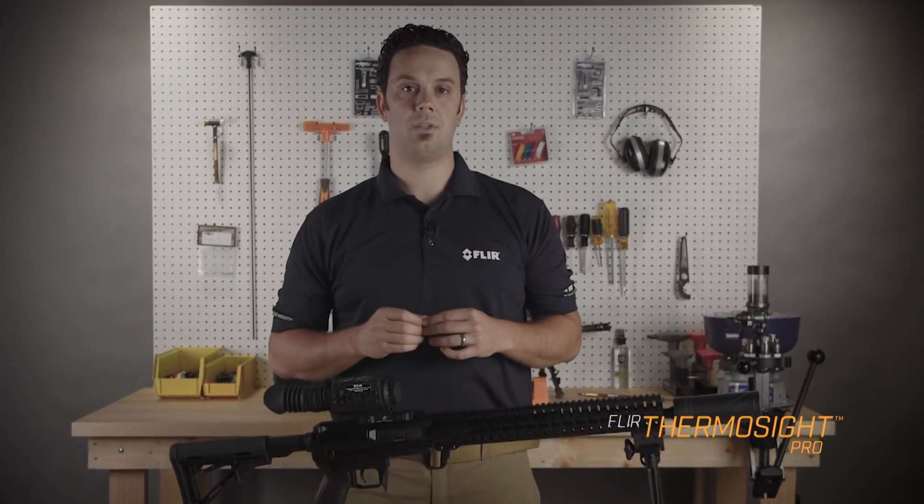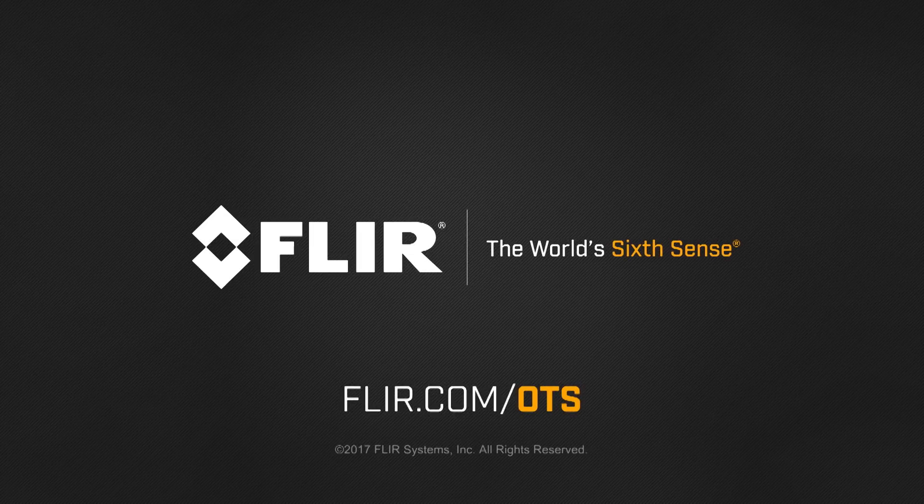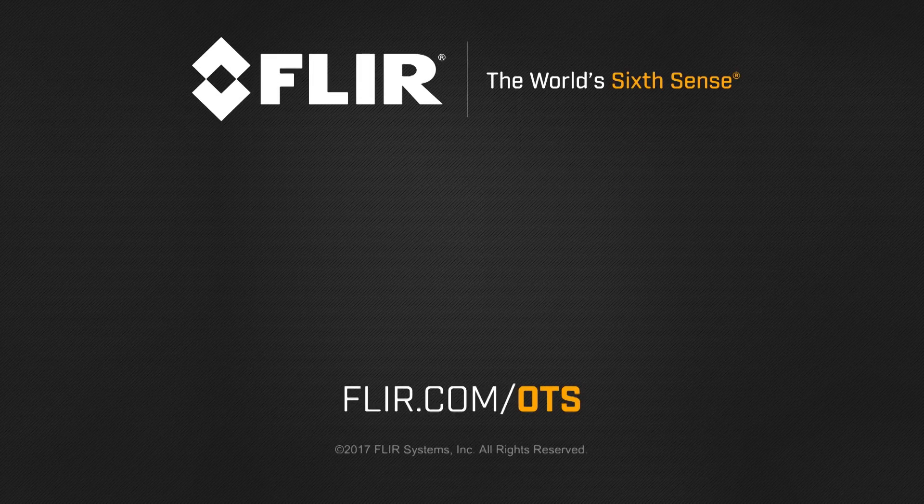Truly a tactical advantage. Go to FLIR.com/OTS to learn more about our newest line of thermal optics.